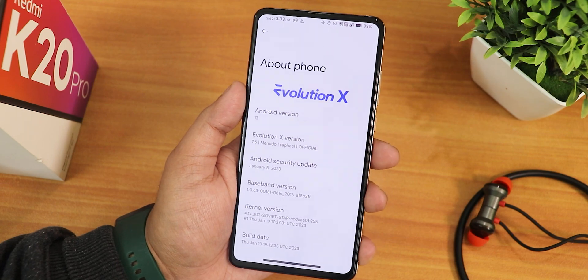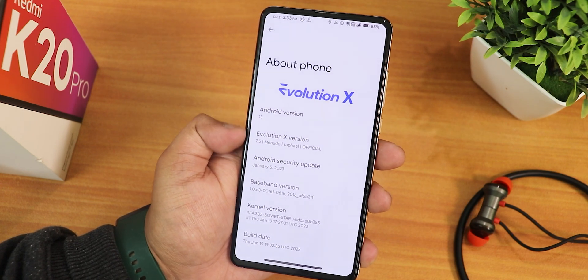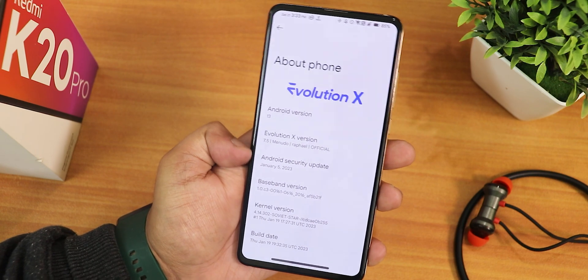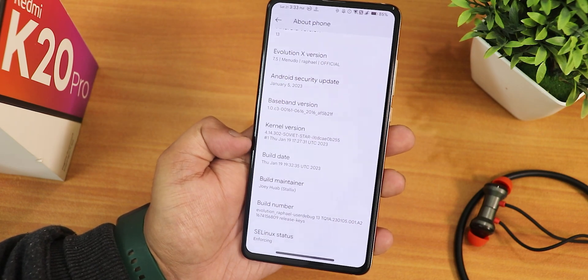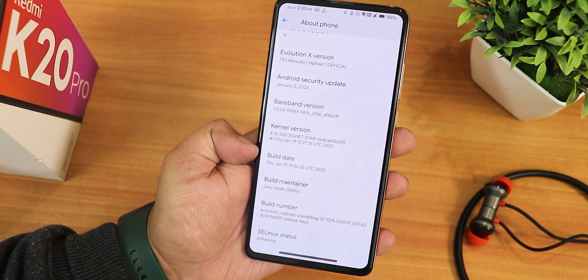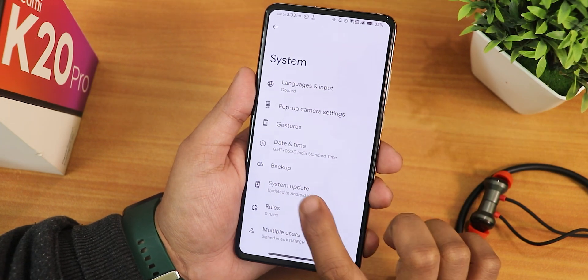We get the Evolution X logo up top, the Android version is Android 13, and the Evolution X version shows as 7.5 - an official build. The security patch is the latest January 5th 2023, the stock kernel here is the Soviet Star kernel, the build date is January 19 2023, and the build maintainer is Johua. The SELinux status shows as enforcing.